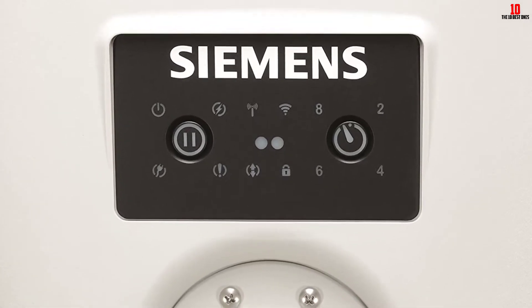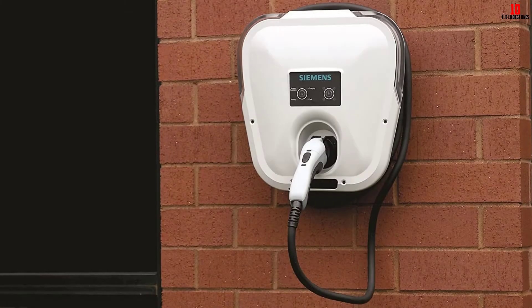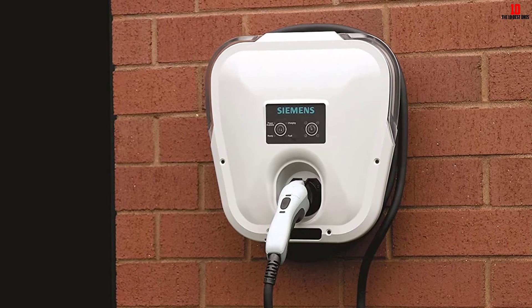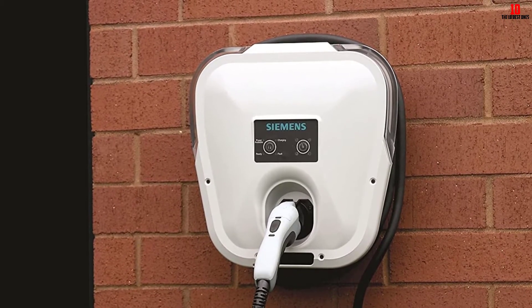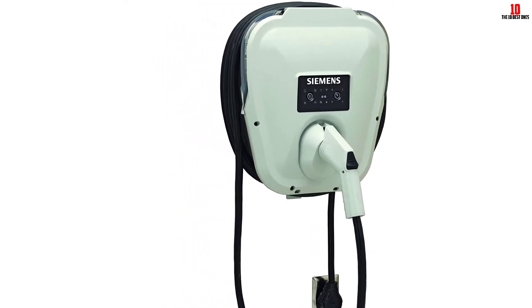The charger measures 14.5 inches wide by 16 inches tall by 6.5 inches deep. Manufactured in California, the Siemens charger also offers flexible control with pause and two, four, six, and eight hour delay functions accessible from the front of the charger, although the delayed charging may not work for all vehicles. It includes a mounting bracket, charging cable, and NEMA 6-50 plug for the universal and smart grid models.